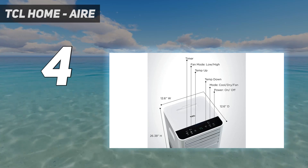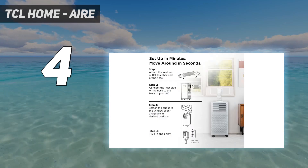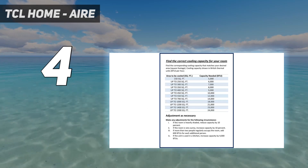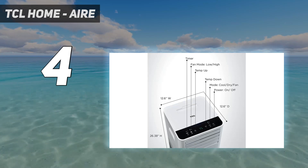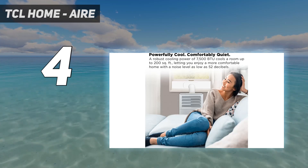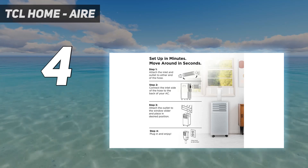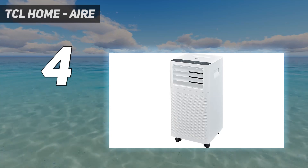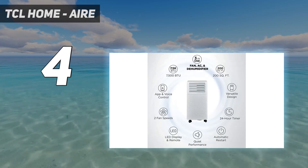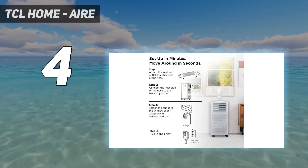AC, ventilador y deshumidificador 3 en 1. El modelo perfecto para mantener tu habitación fresca. Limpia y seca sin necesidad de vaciarlo, sube con sistema de auto evaporación. Potente capacidad de refrigeración: el aire acondicionado portátil de 7,500 BTU es lo suficientemente potente como para enfriar habitaciones de hasta 200 pies cuadrados, y cuenta con múltiples velocidades de ventilador. Aplicación y control de voz con funciones inteligentes avanzadas. Enfría tu hogar con comandos de voz simples utilizando Alexa y Google Assistant, o controla tu unidad desde cualquier lugar con la aplicación inteligente e intuitiva.